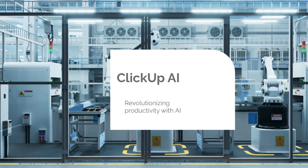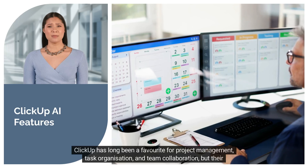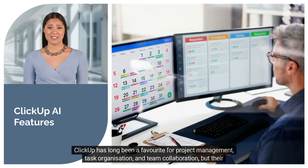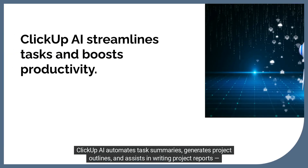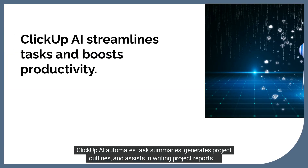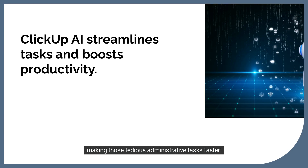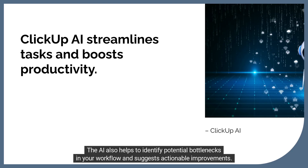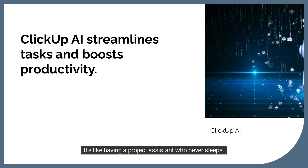Number one: ClickUp AI. First on the list is ClickUp AI. ClickUp has long been a favorite for project management, task organization, and team collaboration, but their recent AI features take things a step further. ClickUp AI automates task summaries, generates project outlines, and assists in writing project reports, making those tedious administrative tasks faster. The AI also helps to identify potential bottlenecks in your workflow and suggests actionable improvements — it's like having a project assistant who never sleeps.